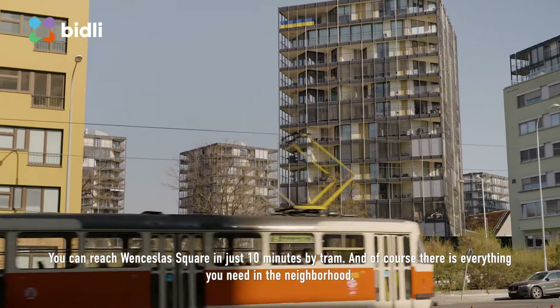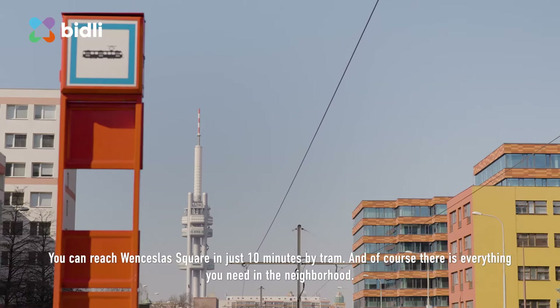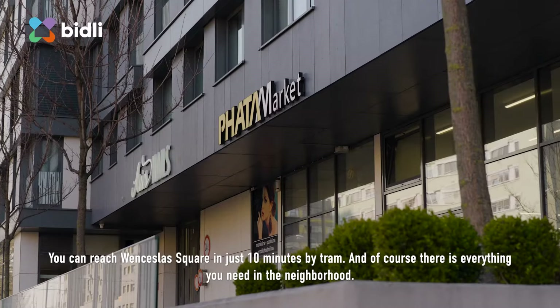You can reach Wenceslas Square in just 10 minutes by tram, and of course there is everything you need in the neighborhood.